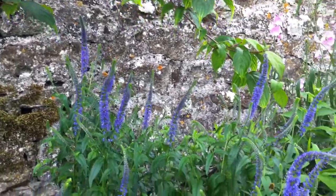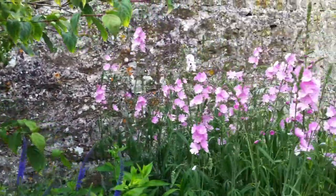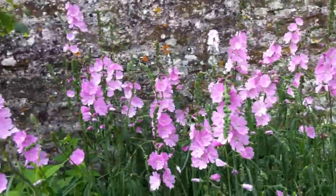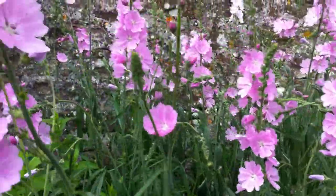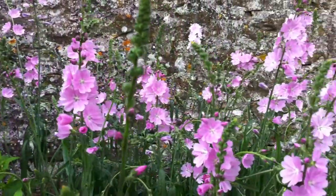There are so many back-of-the-border plants or mid-border plants, but one of my favorites is the Sidalcea. Most Sidalceas I find a little bit on the garish side, but this is a variety called Sussex Beauty. I love this pink — it is almost satin-like, a silvery pink.